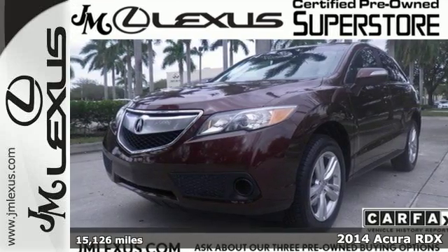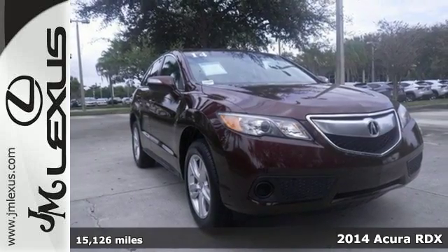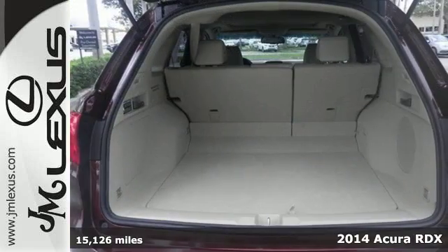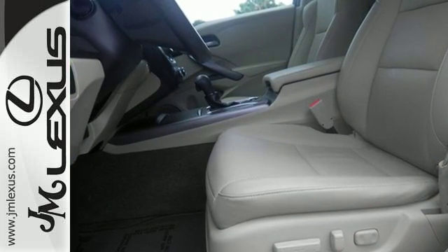It's a 2014 Acura RDX. You'll love this compact luxury crossover. It strikes a fantastic balance of power and efficiency for its size with the well-engineered iVTEC V6 engine.